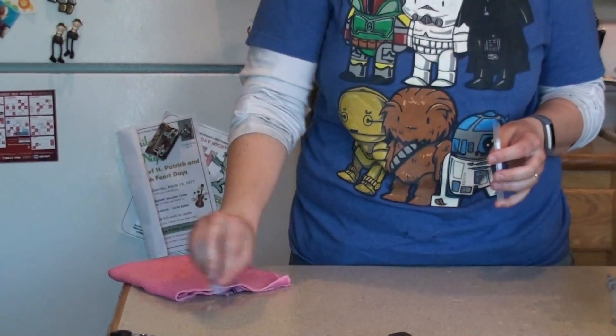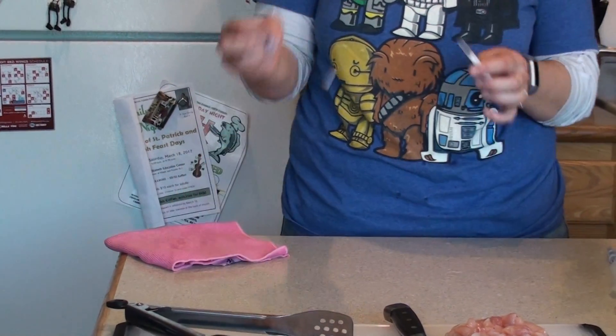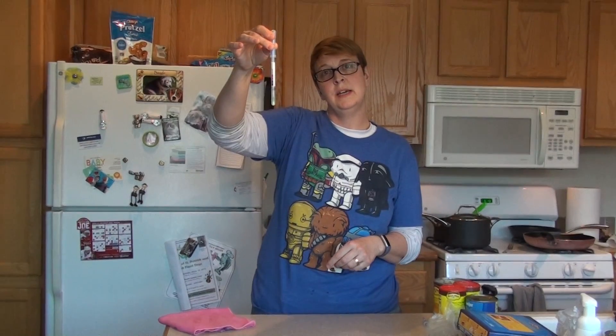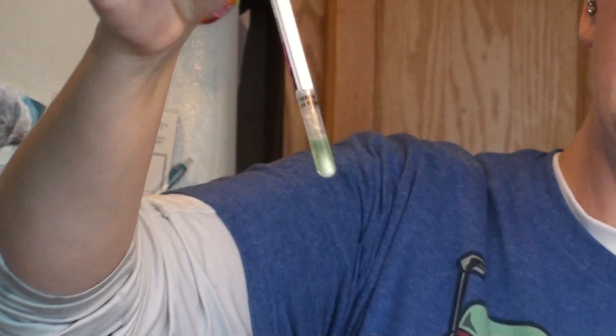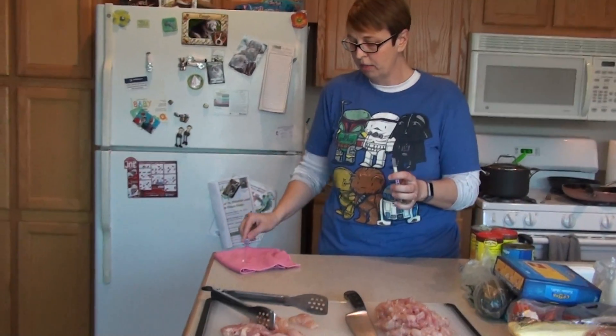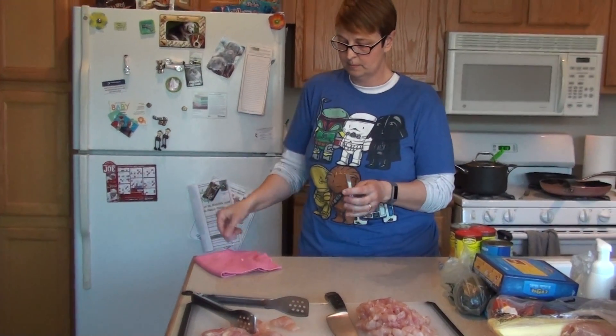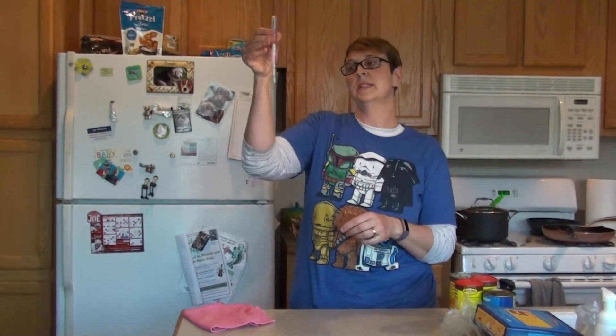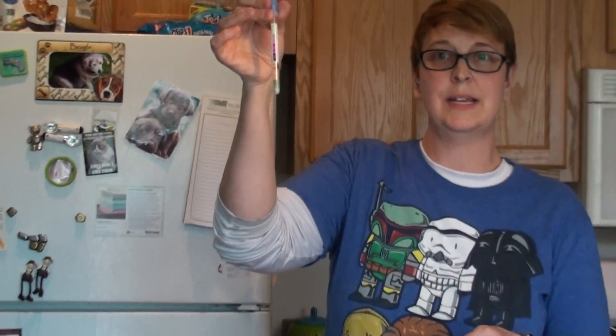I'm going to go ahead and swab my countertop. Snap the top to release the testing fluid, give it a little shake, and as you can see the test swab is green — there was no chicken protein left on this countertop. Now what about here on the cloth? We just wiped up all that chicken juice with the cloth, so you would think that this cloth would be contaminated. Let's go ahead and swab our cloth. And once again our test swab stays green — there is no chicken juice left on the cloth.